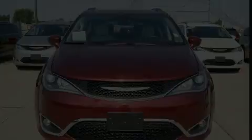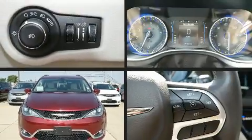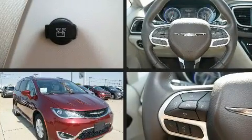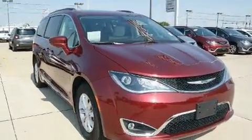Experience driving perfection in the 2017 Chrysler Pacifica. It features a front-wheel drive platform, an automatic transmission, and a refined six-cylinder engine.